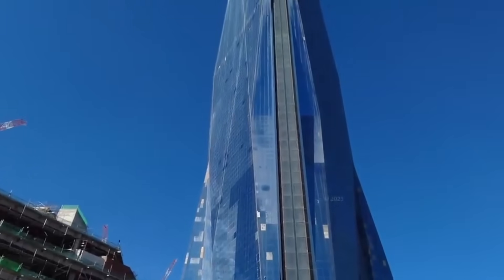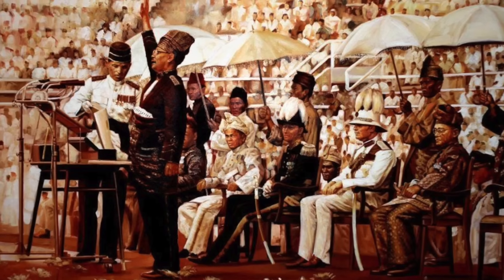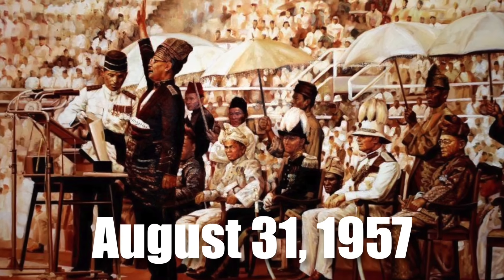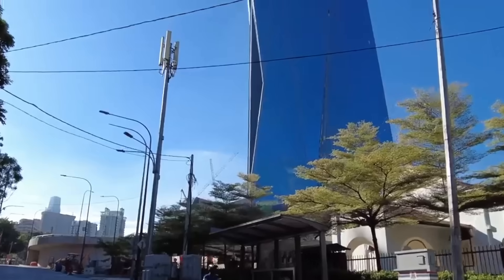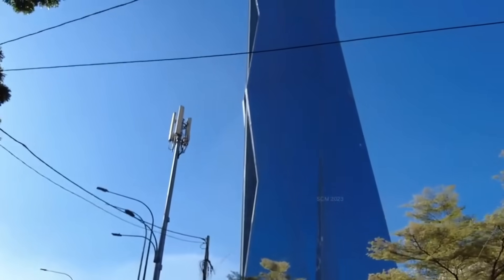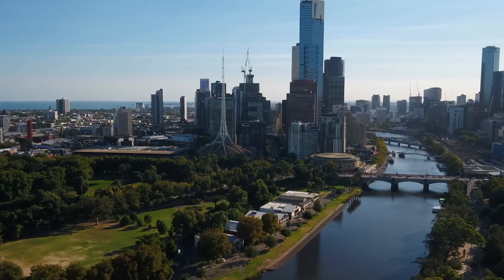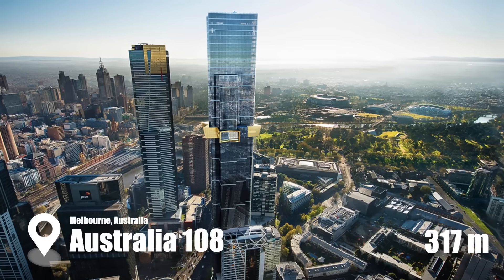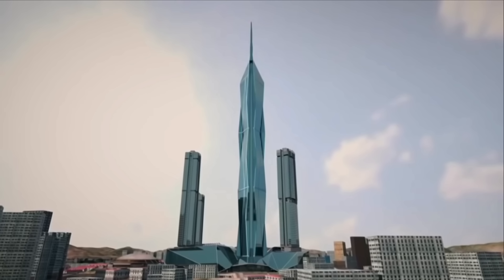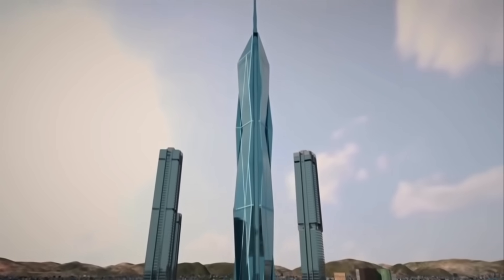It also gives the nation a sense of pride since the Merdeka 118 design is based on the silhouette of Tunku Abdul Rahman raising his hand while chanting Merdeka on August 31, 1957 — the official independence of Malaysia. The building was designed by the Australian firm Fender Katsalidis Architects, who are behind the two tallest buildings in Melbourne: the 297-metre Eureka Tower and the 317-metre Australia 108. The tower was originally known as Warisan Merdeka Tower, KL 118, and PNB 118.